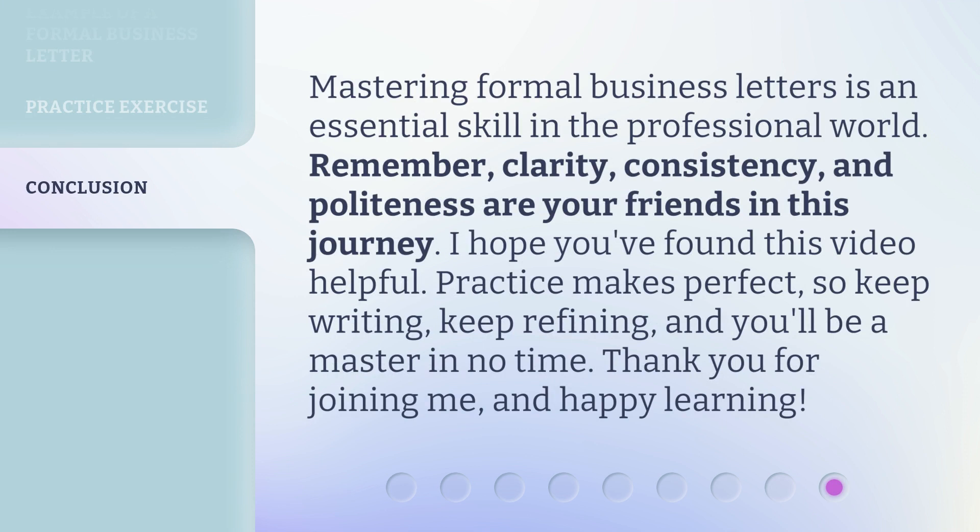Mastering formal business letters is an essential skill in the professional world. Remember, clarity, consistency, and politeness are your friends in this journey. I hope you found this video helpful. Practice makes perfect, so keep writing, keep refining, and you'll be a master in no time. Thank you for joining me, and happy learning!